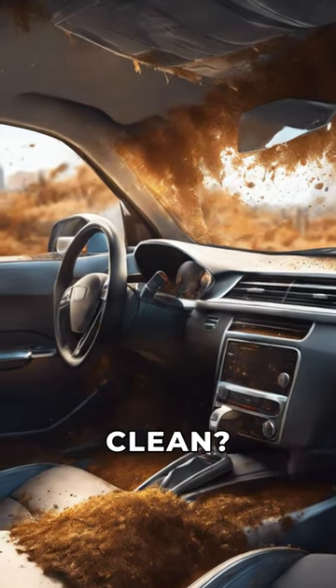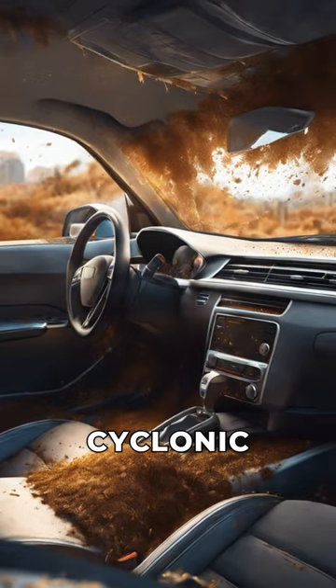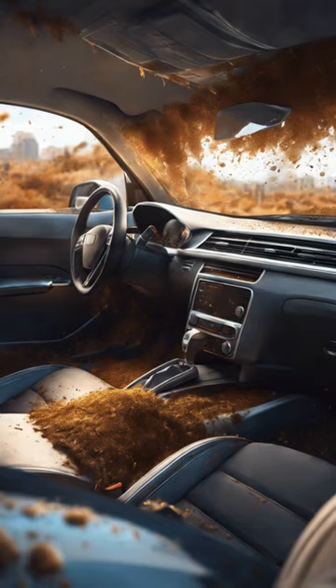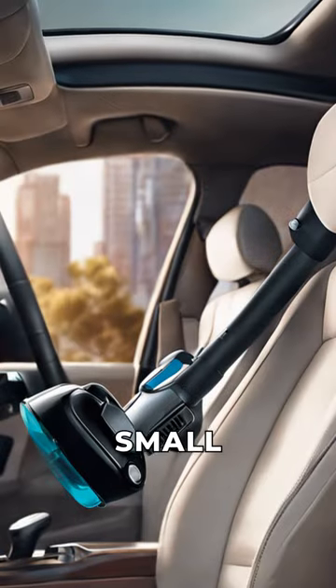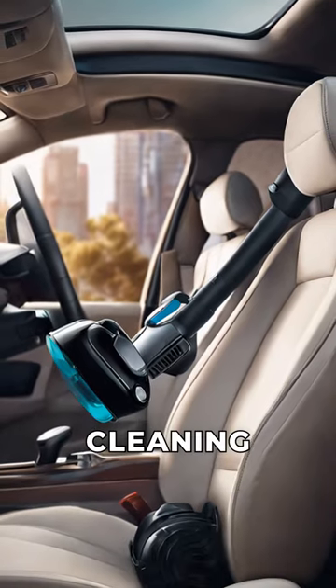Are you tired of struggling to keep your car clean? Introducing the Compact Car Vacuum Cleaner with 4000PA Cyclonic Suction — it's a game-changer. No more lugging around the heavy vacuum. This portable cleaner is small but mighty, with a 60W power turbine motor for powerful cleaning on the go.